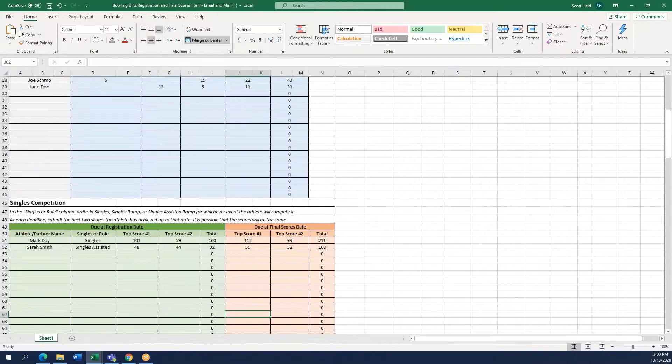For singles at the final scores date, go to the orange section and type in each athlete's two best scores for the entirety of the season, including their practice season. For example, Mark Day may have bowled a 112 as his best score, and his next best from the registration date was 101 — so we now have his two best scores for the full season. There is a chance these scores will be the same as the registration date, but they can change.